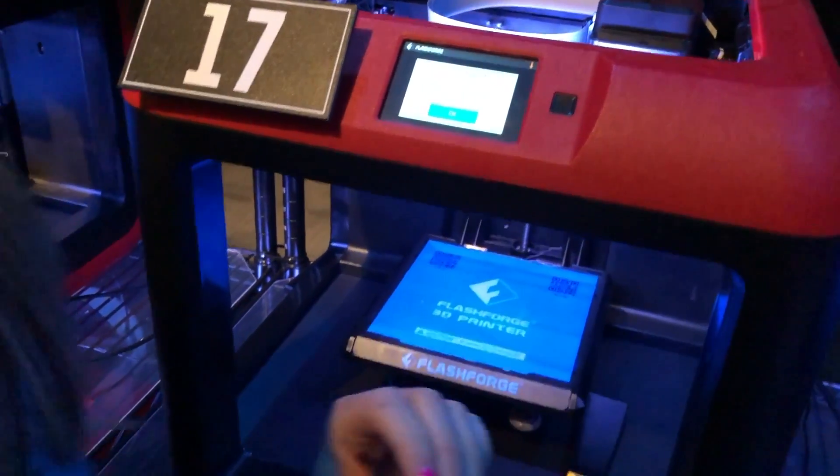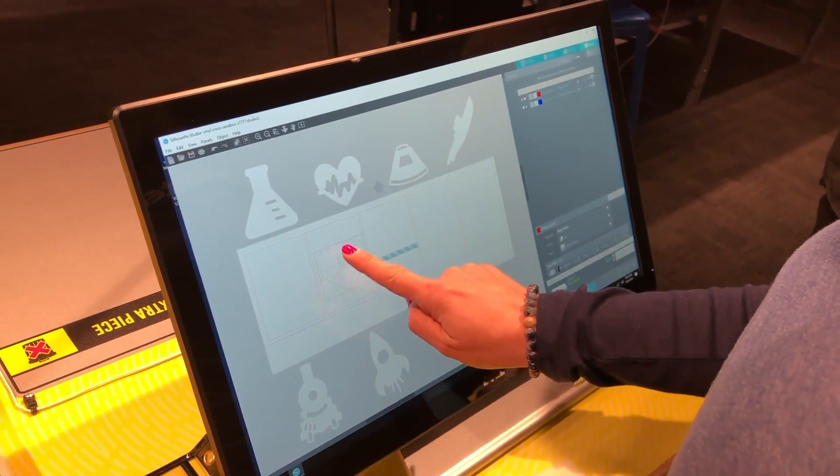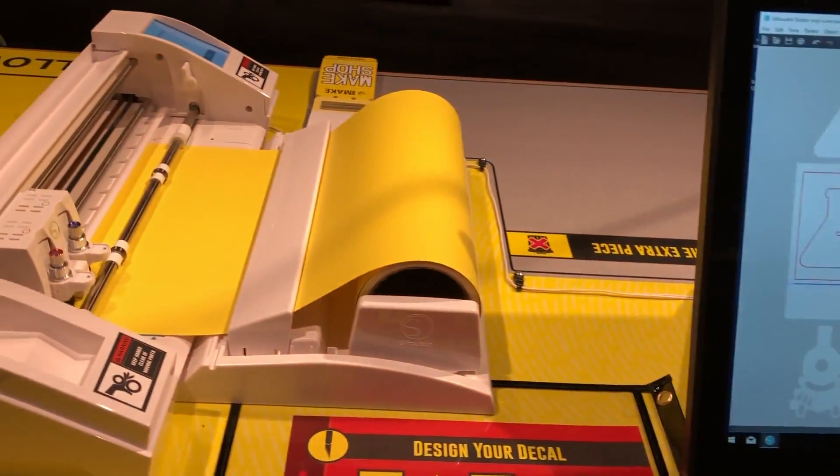Then we headed off to the vinyl cutters. Families from all over the world chose an image from a few different options like a rocket ship, a heart, a bird, and some others. We dragged our shapes into the designated spot on the computer screen and watched as our images were sent to the vinyl cutters on the table and produced right on the spot.